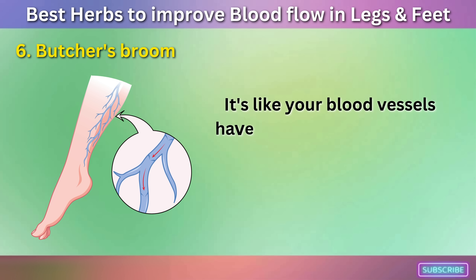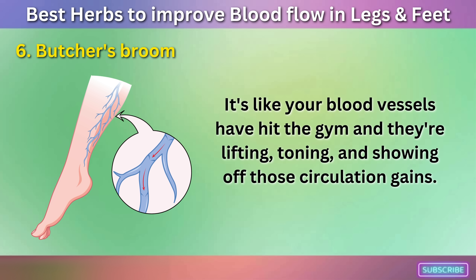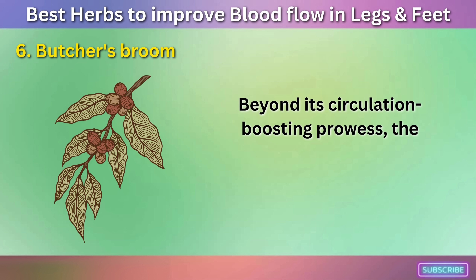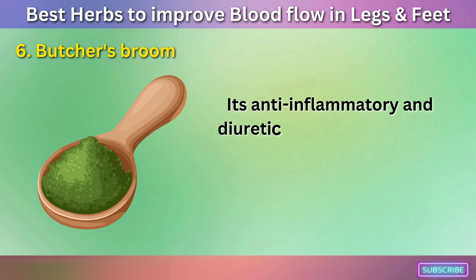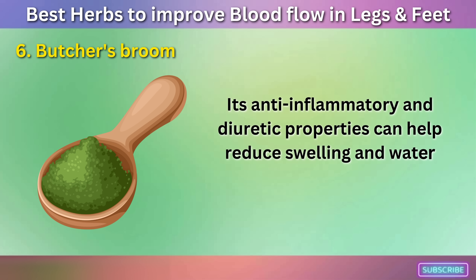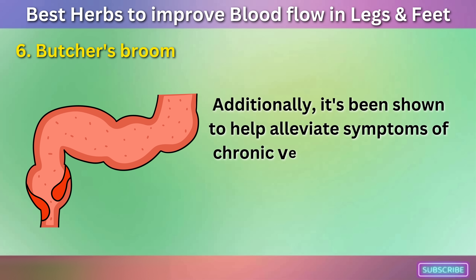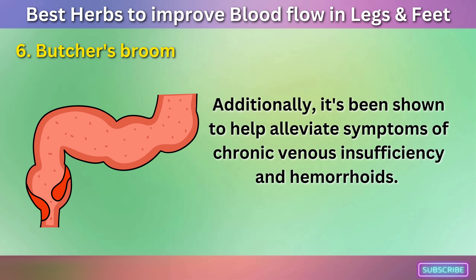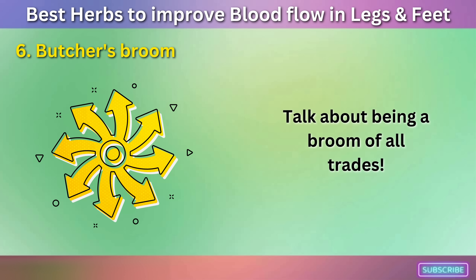It's like your blood vessels have hit the gym — they're lifting, toning, and showing off those circulation gains. Beyond its circulation-boosting prowess, the Butcher's Broom has other tricks up its botanical sleeve. Its anti-inflammatory and diuretic properties can help reduce swelling and water retention. Additionally, it's been shown to help alleviate symptoms of chronic venous insufficiency and hemorrhoids.